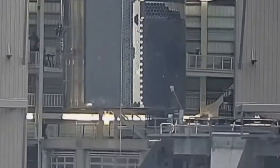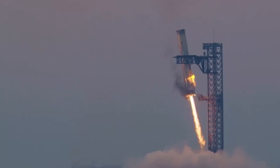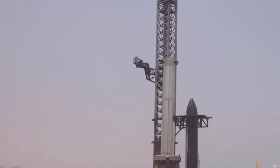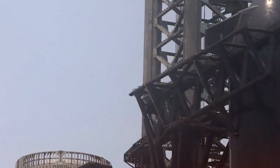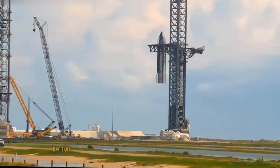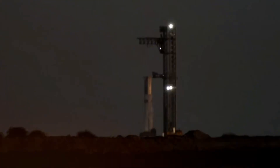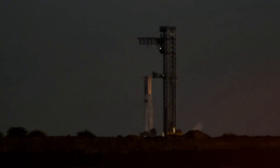While Pad A relies on water-cooled steel plates to handle the immense forces of Starship launches, SpaceX is taking a bold new approach with Pad B. The team is racing against time to complete this innovative launch system by January 28th, and what they have already accomplished is nothing short of remarkable.